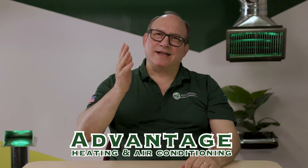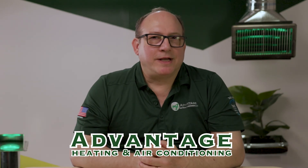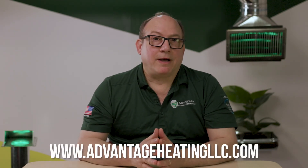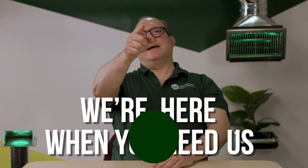And that wraps up this video. We're Advantage, your local HVAC experts out of Salem, Oregon. We hope you now have enough information to make an educated decision about purchasing a heat pump. If you have any other questions about HVAC systems, check out our other videos. To learn more about who we are and how we can help you, visit our website and follow us on social media. We're here when you need us.